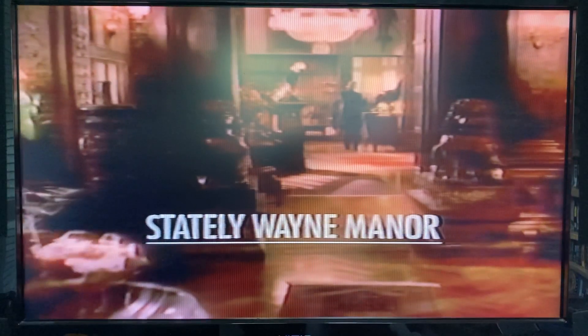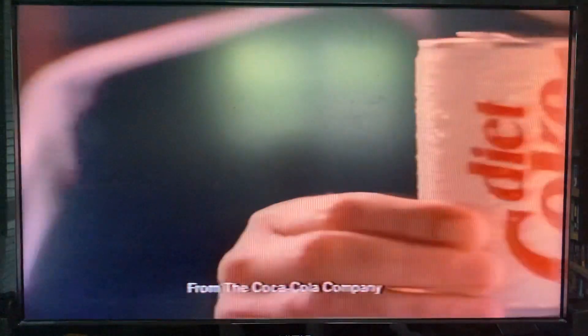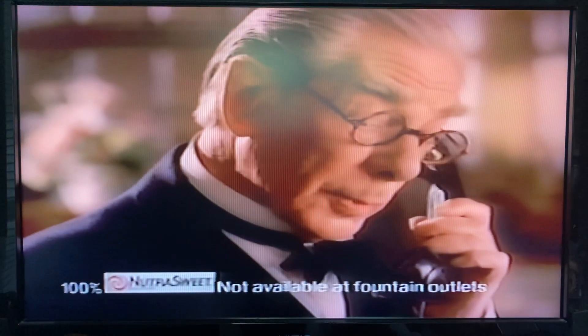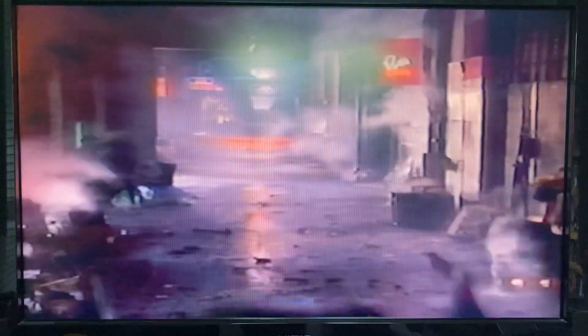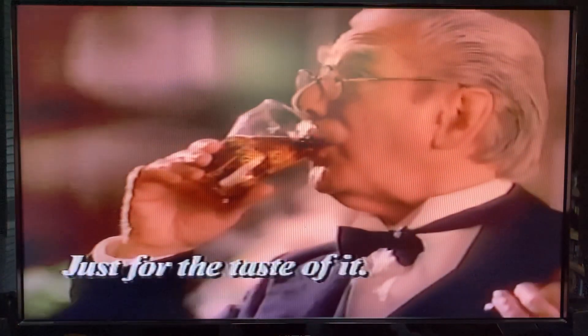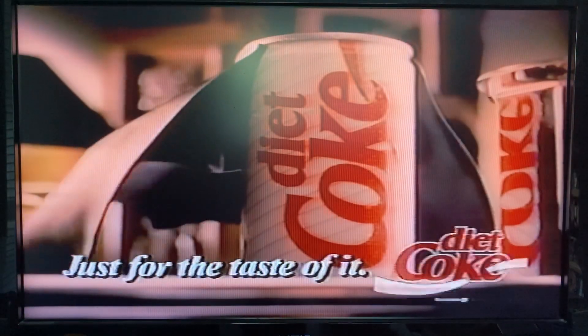Hello? Gotham Cornerstone? Yes, we seem to be down to our last Diet Coke. A gentleman is on his way to pick some up. Just look for a black car. This black car will be rather difficult to miss. And by the way, the gentleman is usually in quite a rush. Just for the taste of it — Diet Coke!